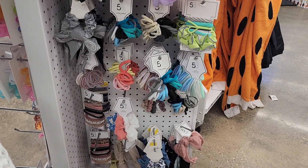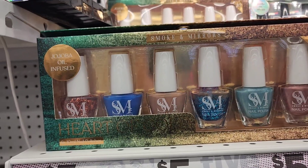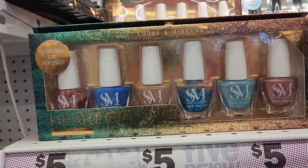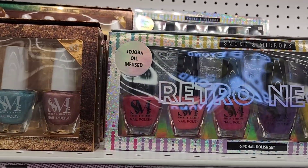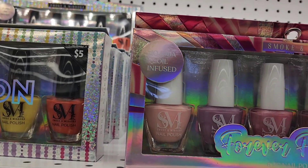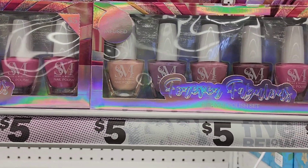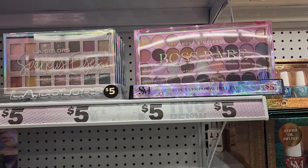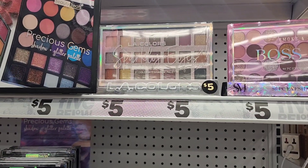Here they have Smoke and Mirrors nail polishes — the gold one is five dollars. They also have a neon retro one next to it for five dollars, and another beautiful one over here, also five dollars.